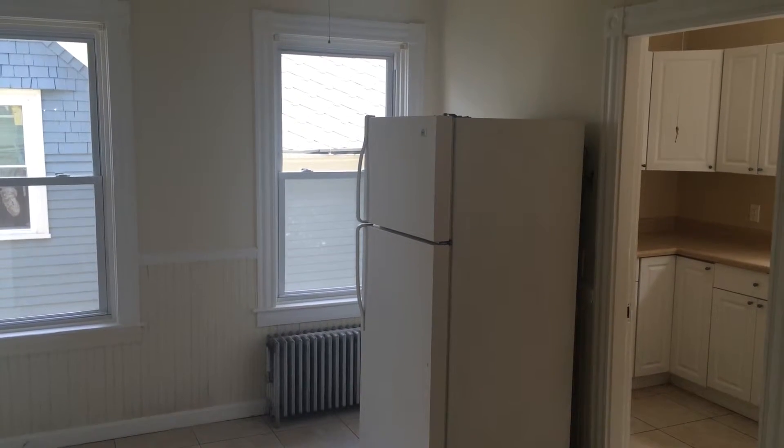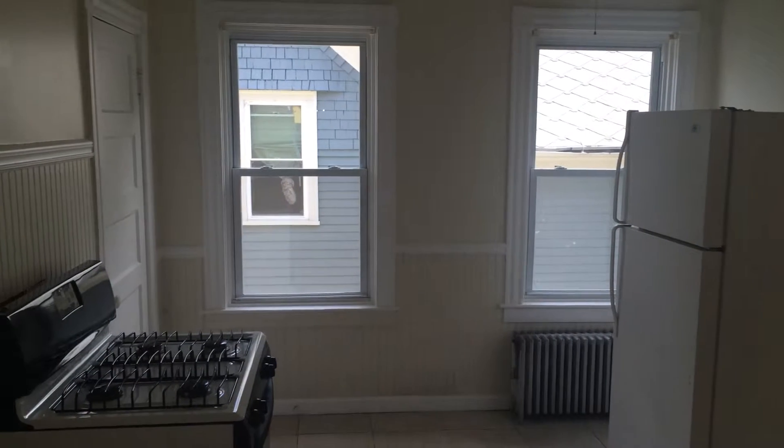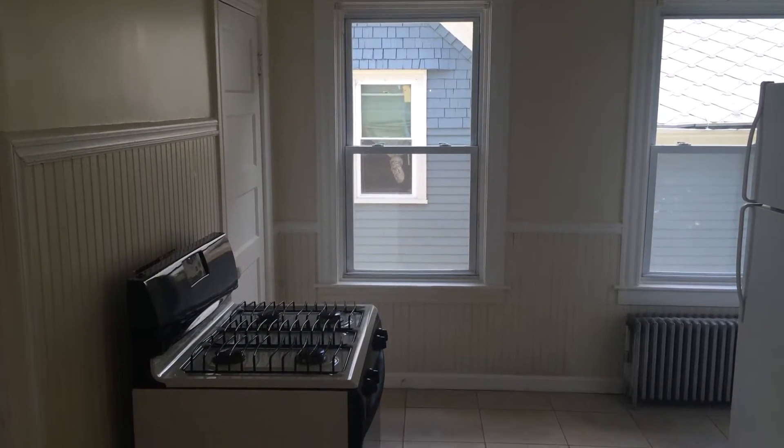Hello, this is Gregory from Nexus Property Management for 636 Smith Street, located in Providence, Rhode Island.